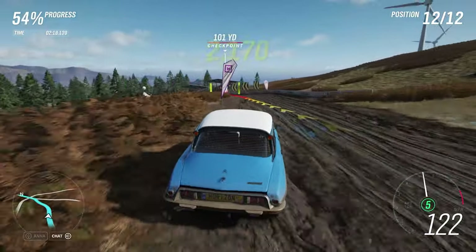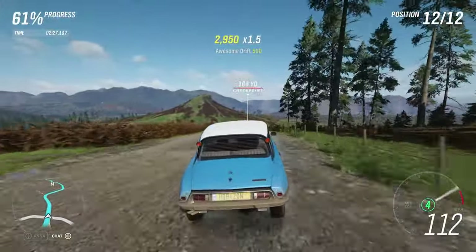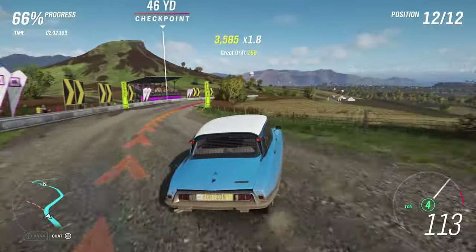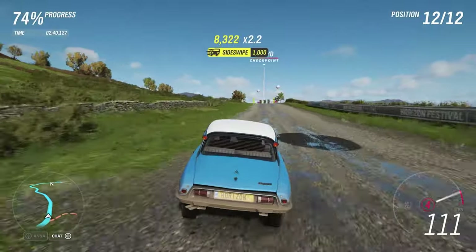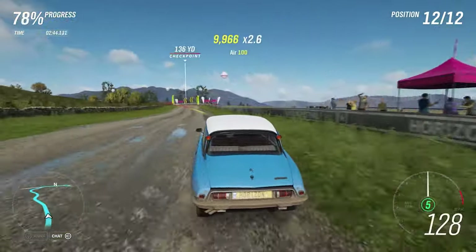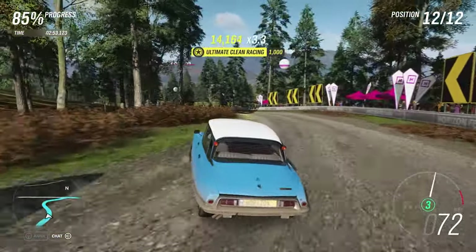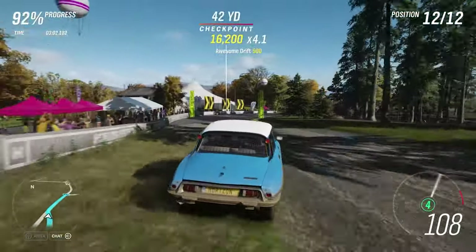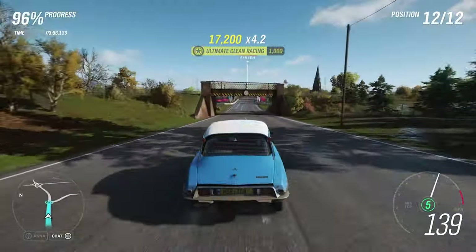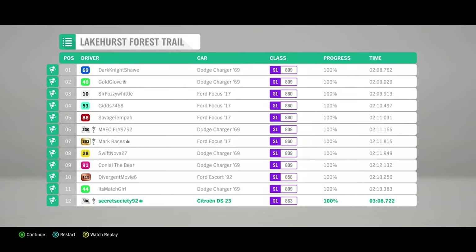Just getting to a decent rate of speed there, certainly far faster than it could ever manage originally. A little bit oversteery there. Just about hitting that checkpoint. A little bit of understeer there — even though this car was originally front-wheel drive, we were only dealing with around 130 horsepower originally, so there's definitely a lot more than that going through those front wheels now. This understeer is bound to be an issue at some points. 156 across the finish line, and a time of 2 minutes 8 seconds .722 makes this one of the slower cars we've had recently on this series.